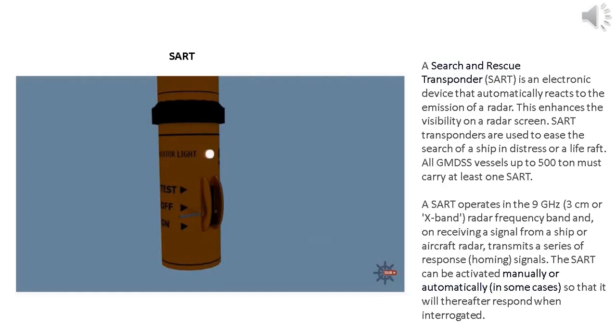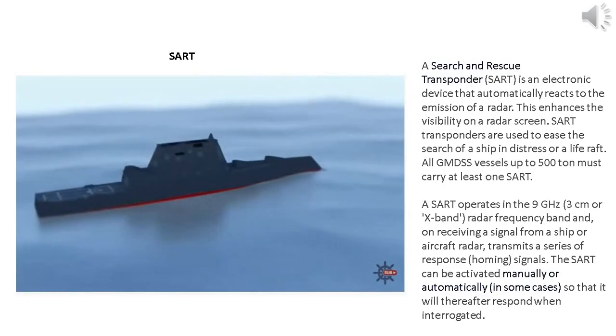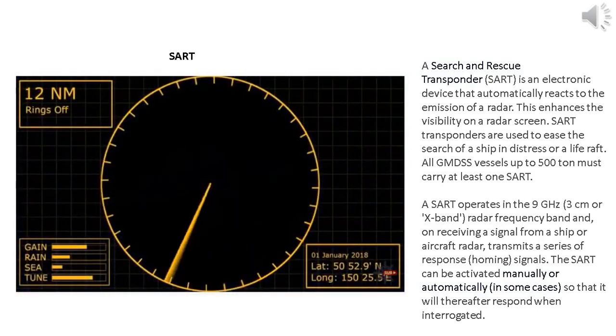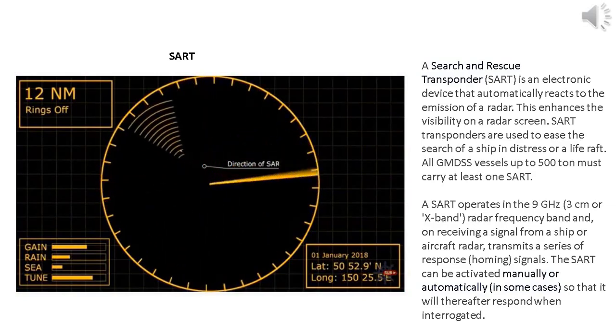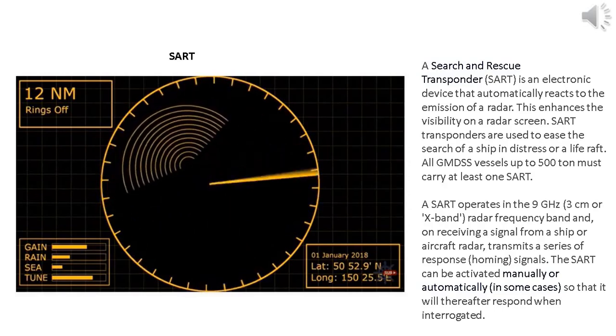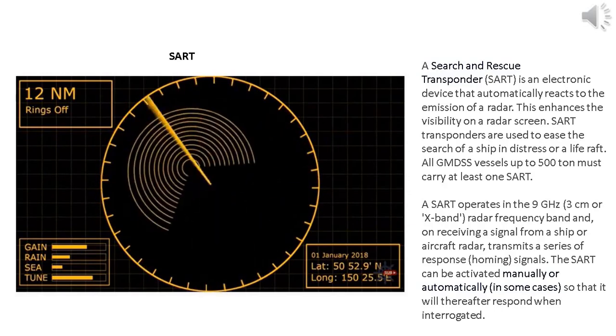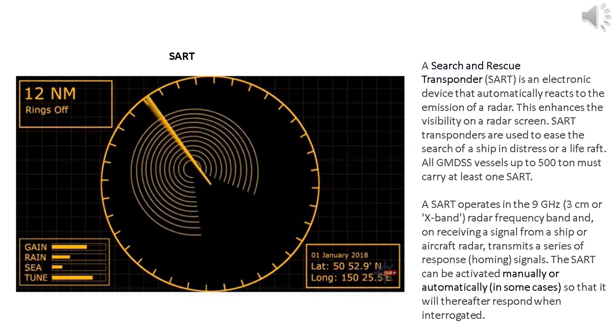Knowing that vessels are close by is also a good indication that traditional flares will be spotted — even at maximum range, rocket parachute flares should still be visible to the vessel that has activated the SART. Once the SART or the flares have attracted the attention of the other vessel, they can use the shape of the echo to locate the survival craft. As they draw nearer, the dots on their radar screen become arcs, because the scanner is picking up the returns across a larger angle. The closer it gets, the larger the arcs become on the screen.